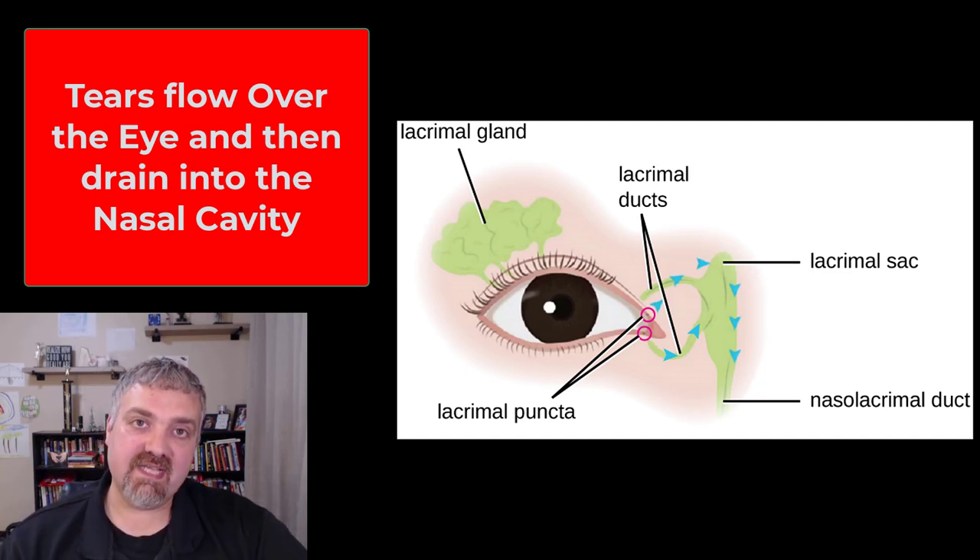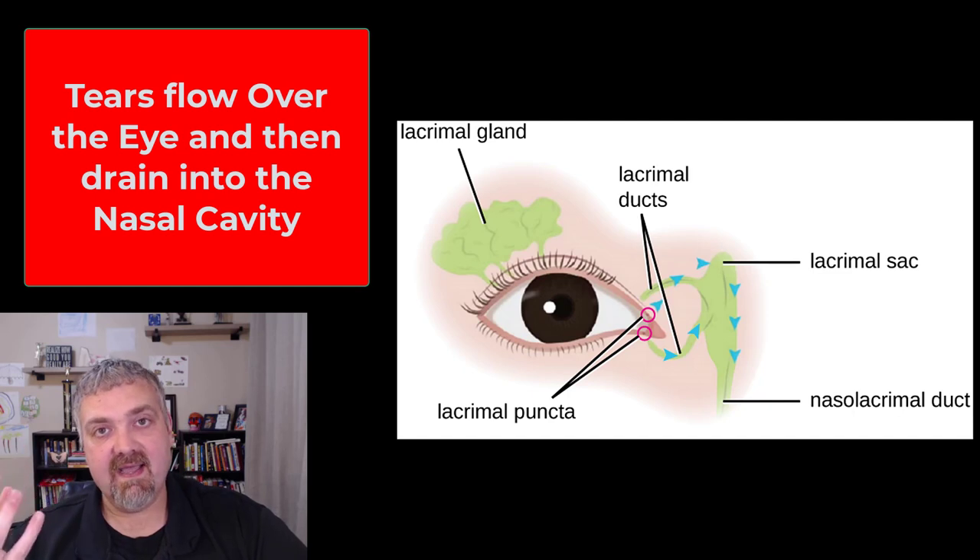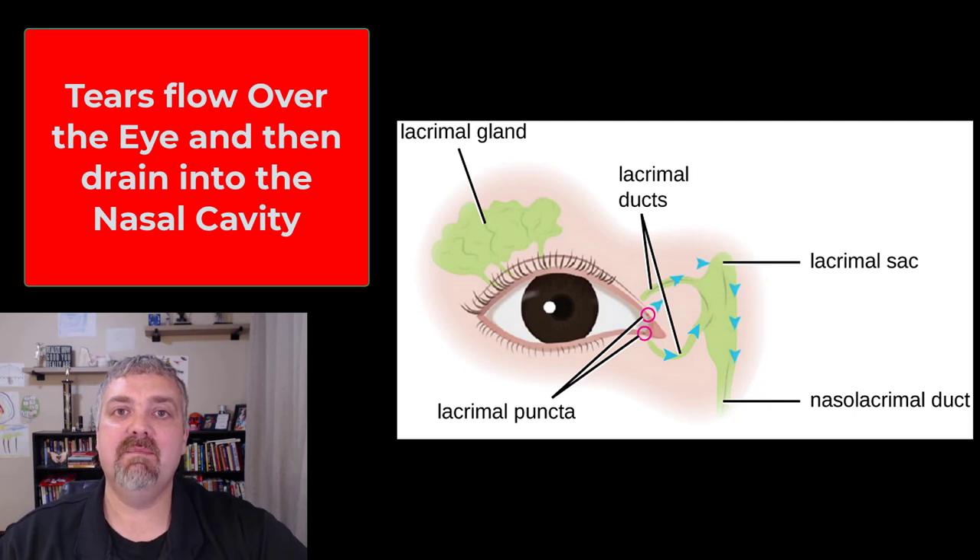Now we're done. Those are the accessory structures of the eye: the eyelids and eyelashes, the conjunctiva — the epithelial covering of the eye — and the lacrimal apparatus, which produces, distributes, and then removes tears. I hope this helps. Have a wonderful day. Be blessed.